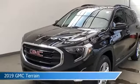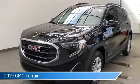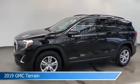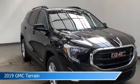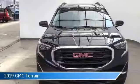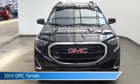Take a look at this 2019 GMC Terrain. Equipped with a 9-speed automatic transmission in ebony twilight metallic, this car comes with some great features including all-wheel drive, heated seats, alloy wheels, Android Auto, and more. Come in and check it out today.